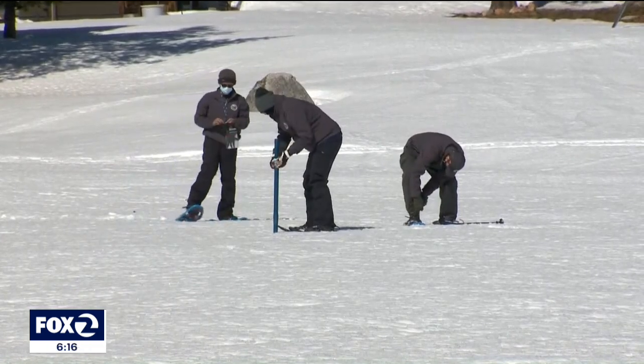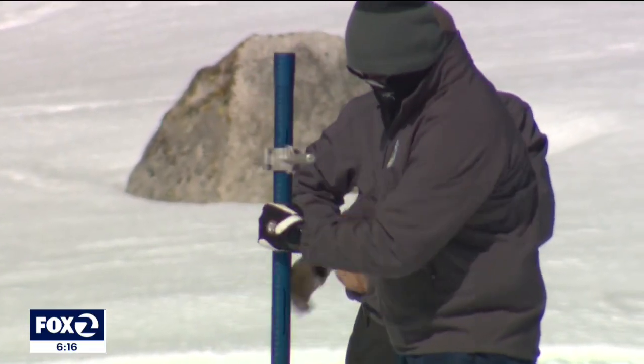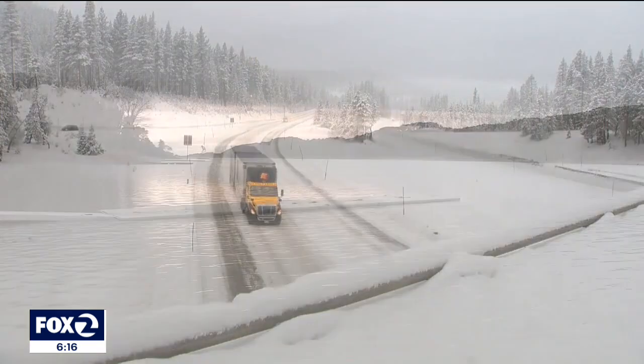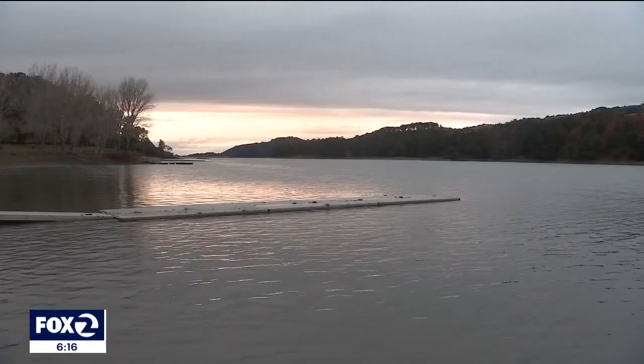We are talking about Hetch Hetchy, which is fed by the Sierra snowpack in the mountains in Yosemite National Park. But as drought conditions deepen over the entire state, the big snowpack we depend on never materialized. The Sierra snowpack is vanishing quickly — a dismal 2 to 5% of normal for May.